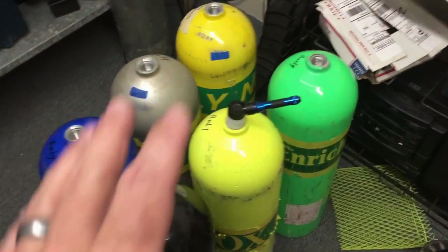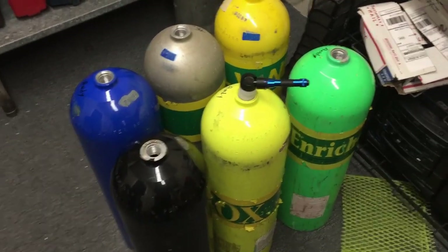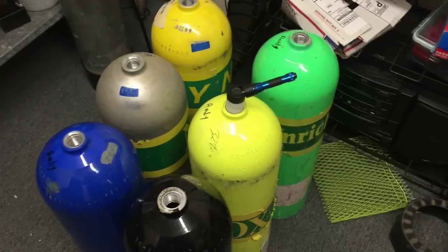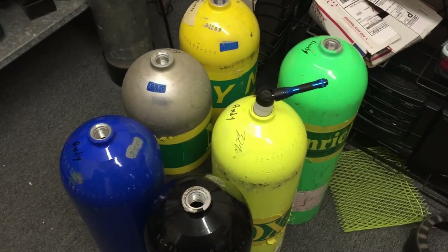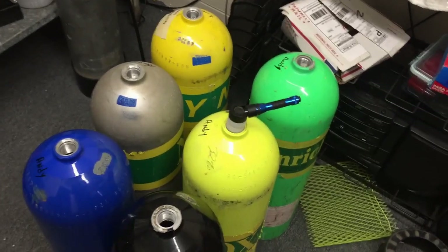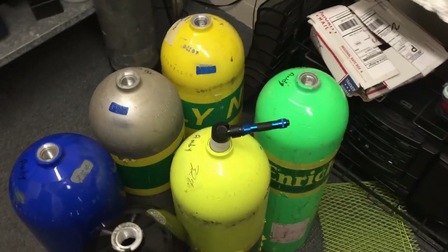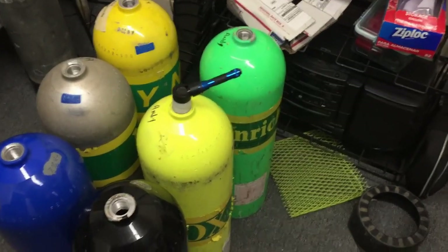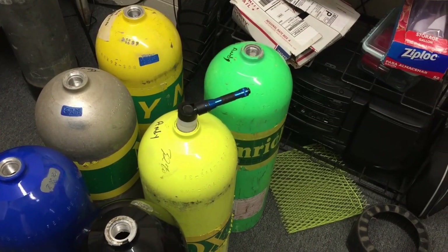I've got several different cylinders here belonging to a good customer who asked me to visually inspect them, clean them, and get them filled back up. During my visual inspection, this tank here has an apparent crack in the threads. I've looked at it several times and based on my training experience I would say it's a crack. But instead of immediately condemning it, I'm going to get another visual inspector to look at it and reject this cylinder for now. I want to give it the benefit of the doubt and not condemn a cylinder that doesn't need to be condemned.